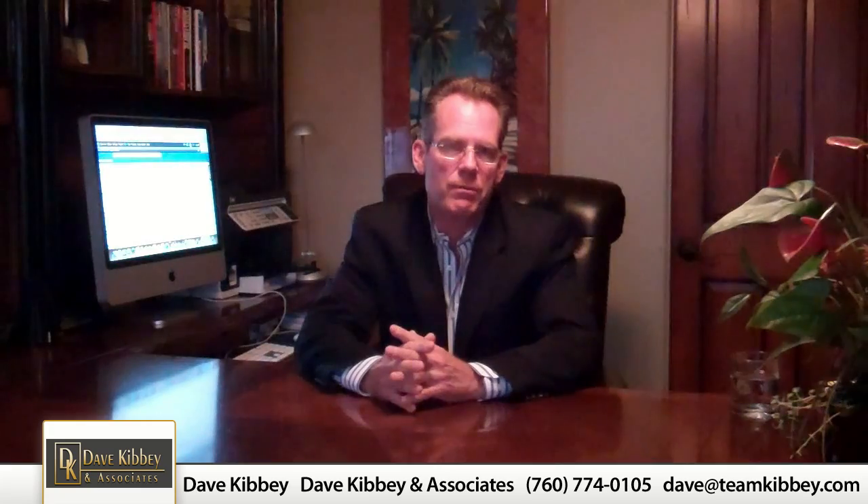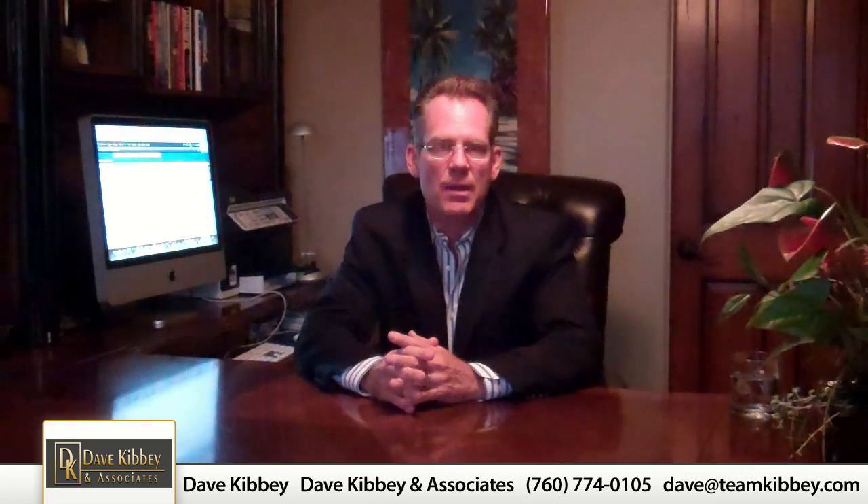Hello everybody, Dave Kibbe here. Welcome to my real estate video blog where I'm going to be bringing you relevant topics about our local real estate market here in the desert. Today I'm going to reveal to you the importance and benefits of a seller net sheet when selling your home.